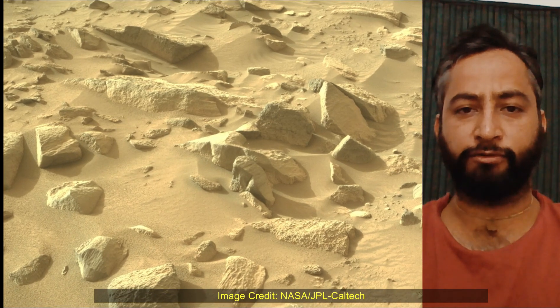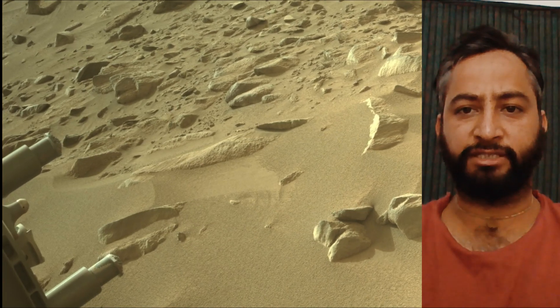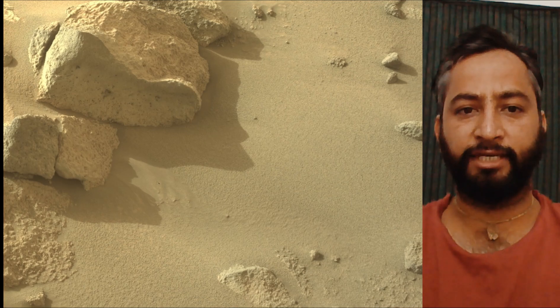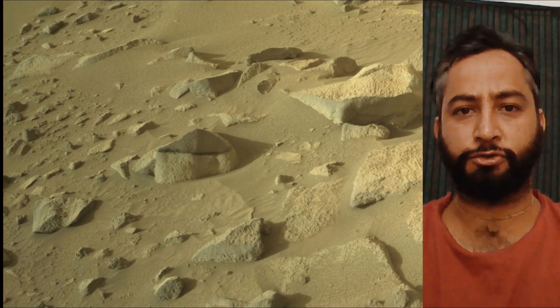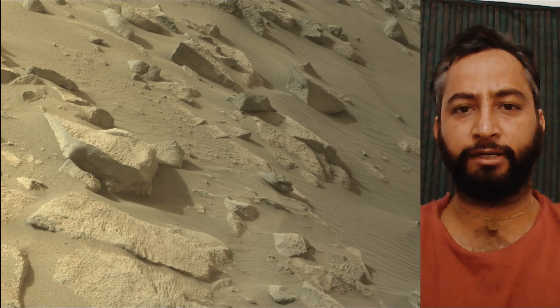These images were acquired on 21st May 2024, the 1156th sol of the Perseverance rover mission on Mars. Image credit: NASA JPL Caltech. A key objective for the Perseverance mission on Mars is astrobiology, including the search for signs of ancient microbial life.